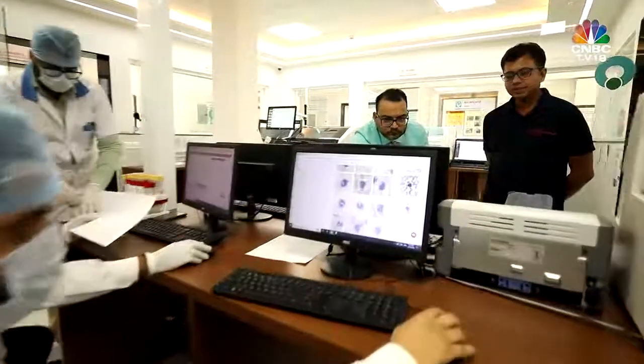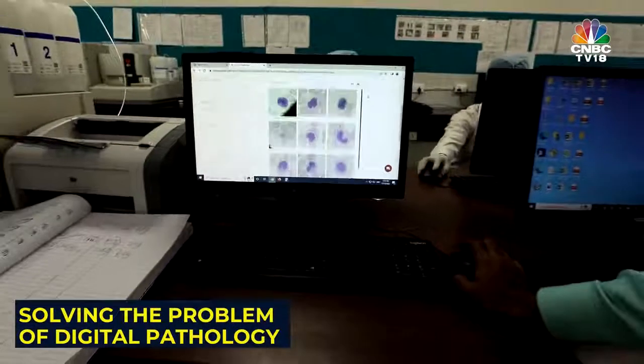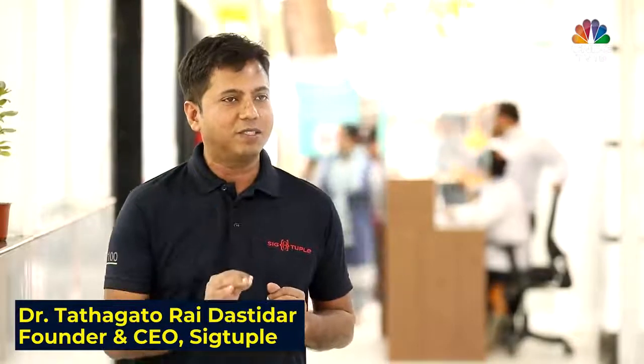Currently, Rasna Diagnostics has deployed 25 such machines. What they do is basically try to make the life of the pathologist simpler by automating the most cumbersome part of their task.